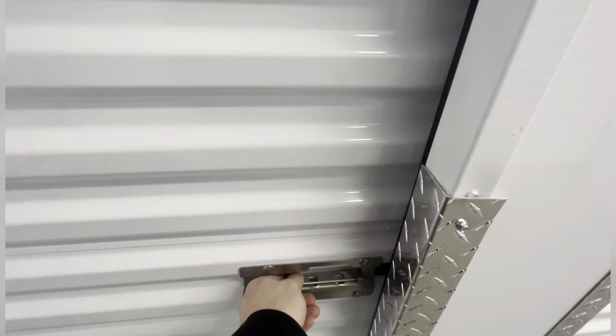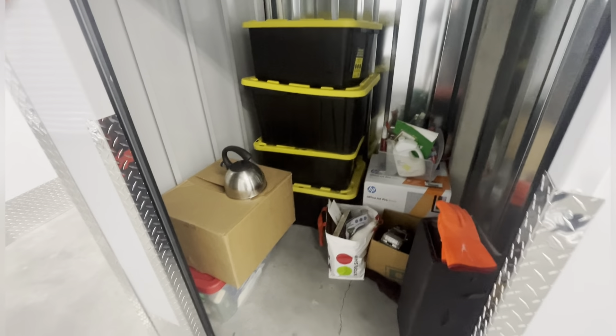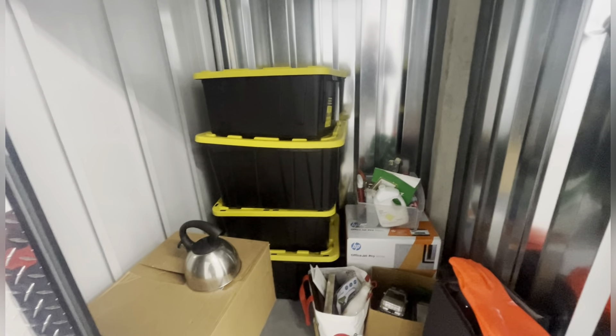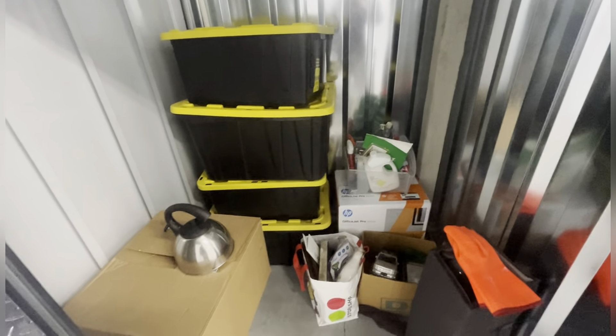All right guys, we just purchased locker number 4128. It cost me $190 - this was off of Locker Fox. We found wasn't much product, kind of like the bin, so I said why not.